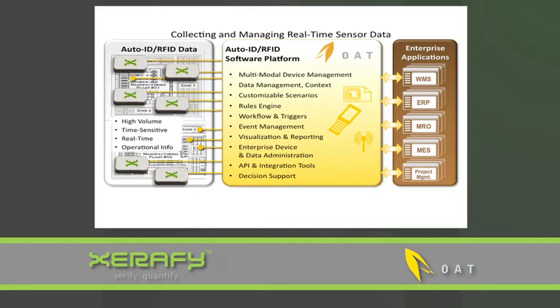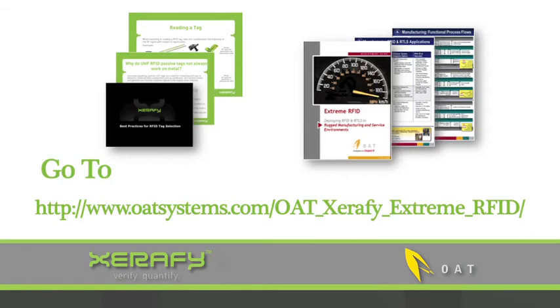Of its many features, the OAT System directly interfaces with enterprise applications for streamlined operations. For more information on extreme RFID for rugged manufacturing, visit our website to download our extreme RFID deployment guide and best practices tag guide.